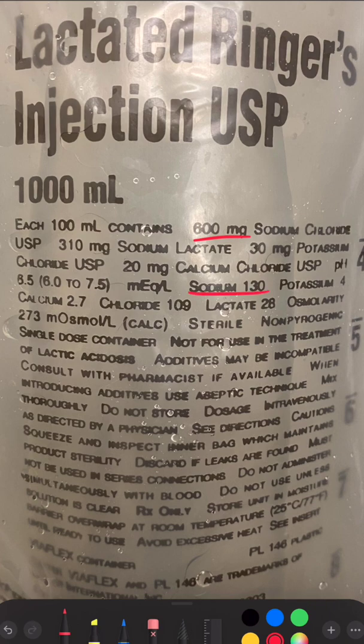It contains 130 milliequivalents per liter of sodium. Careful here in patients with traumatic brain injury and large strokes.